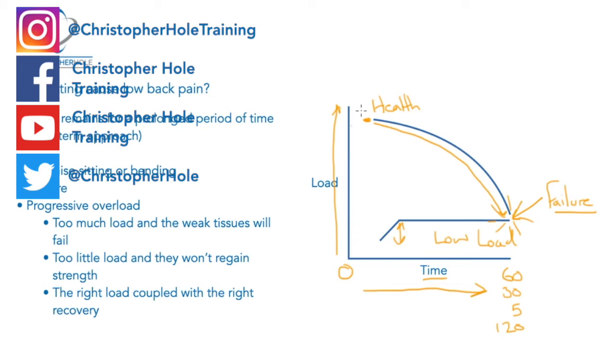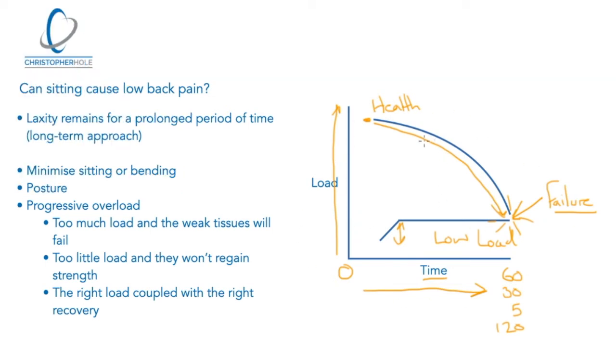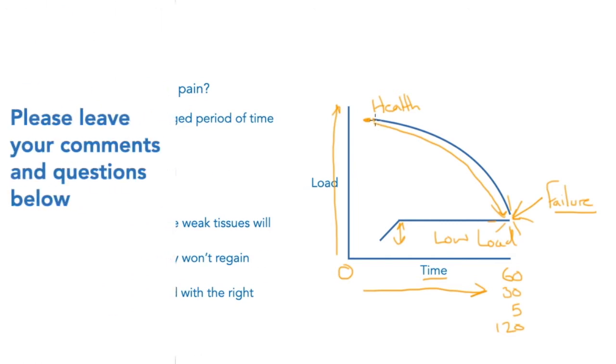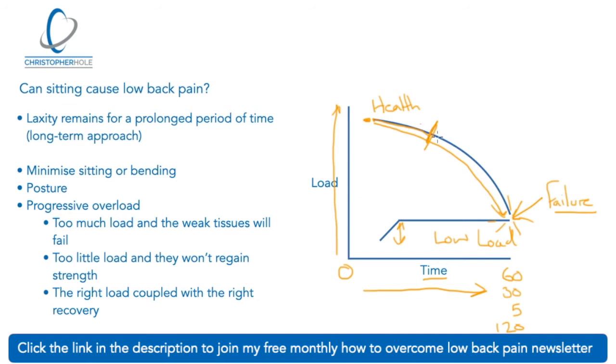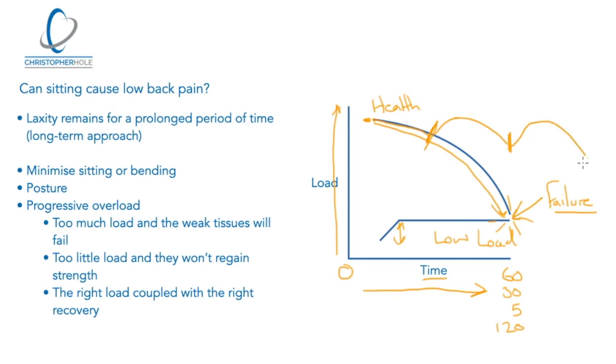So this is essentially what's happening. When we are sitting, we need to — let's say we sit down — get to this point here where the health of the spine starts to deteriorate, then possibly get up, move around, and that will bring our health back up. Then we go back on that cycle again: get up, let the health come back, then it will deteriorate, so on and so forth — so we're not getting to this point of failure. That in essence is what we're talking about when it comes to reducing the pain. This laxity remains for a prolonged period of time, so we have to take a long-term approach to it.